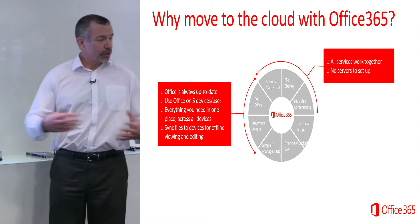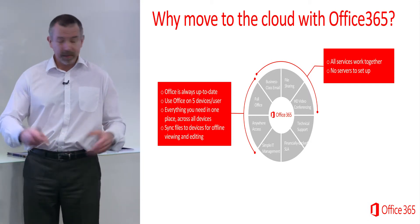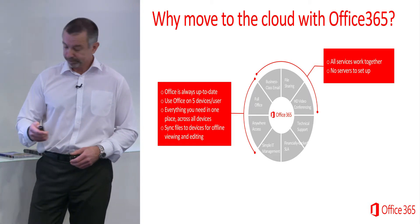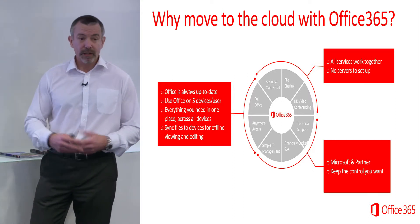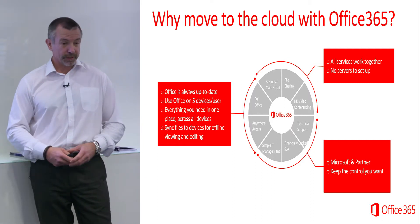They all work together. Because it's all from the same vendor, it's all integrated, so it all works together with no interoperability issues. There's no server to set up — it's all in the cloud. And you can control it. It's your data, so you don't need to worry about losing your data. You take control. Nobody can get access to it. It's secure.